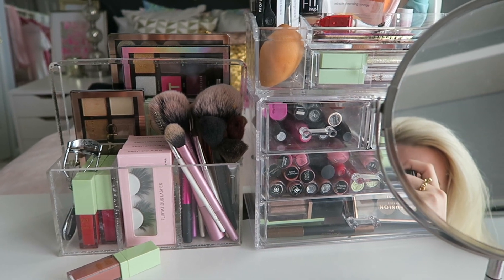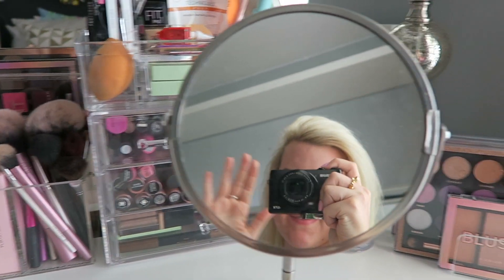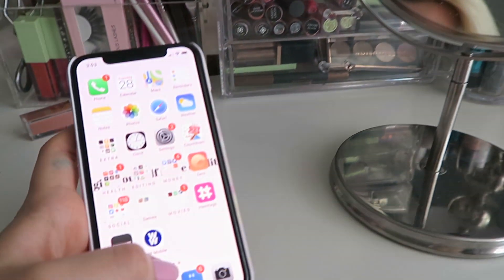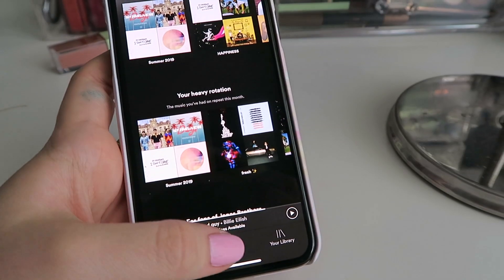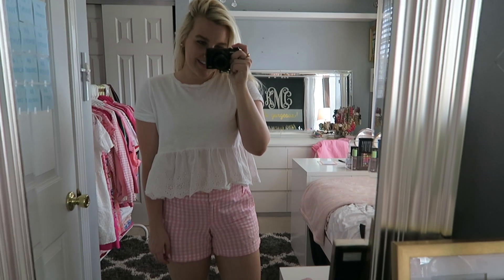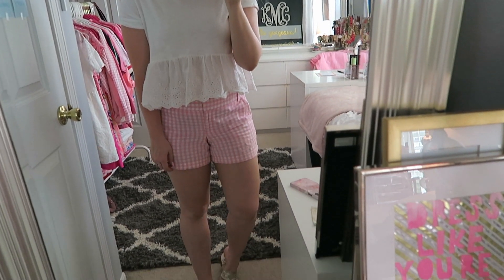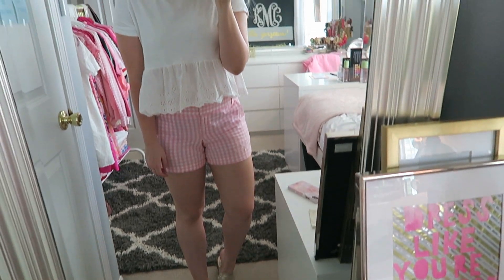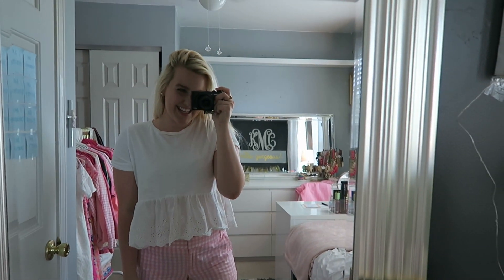I put my makeup on at my little makeup station — it's so cute. I love listening to Spotify when I get ready in the morning; it just makes me so happy. If you'd like to see a summer makeup tutorial, give this video a thumbs up and I'll get working on that! My outfit is super simple: a white sleeveless top, pink gingham J.Crew chinos, and my platinum Jack Rogers. It's such a fun summer look!